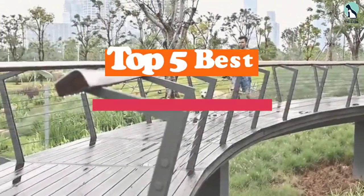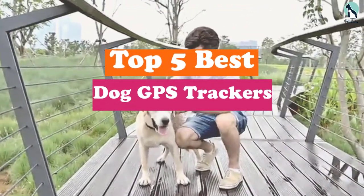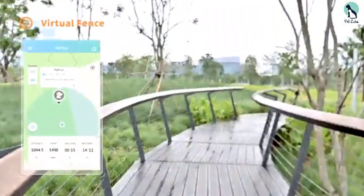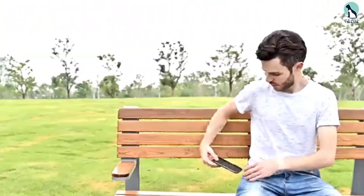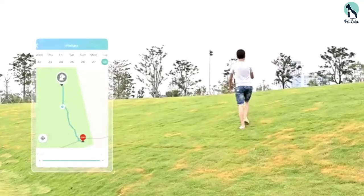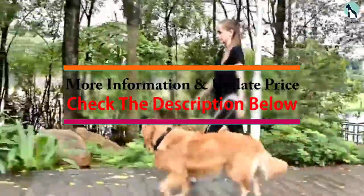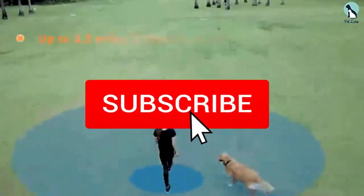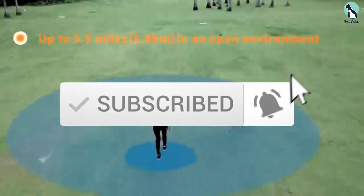Hey guys, in this video we're going to be checking out the top 5 best dog GPS trackers available on the market for their true quality. I made this list based on my personal opinion and hours of research, and have listed them based on popularity, quality, price, durability, user opinions and more. If you want to see more information and the updated price, you can check out the description below. Make sure to subscribe for more reviews — let's get started.